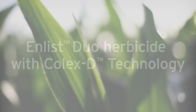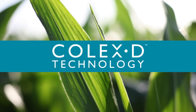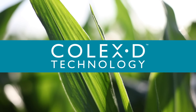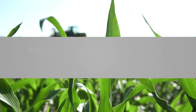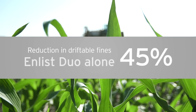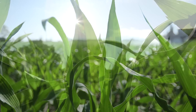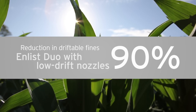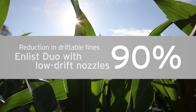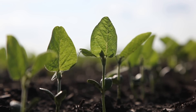Enlist Duo herbicide with Colex-D technology has been specifically formulated to reduce driftable fines without significantly increasing the relative droplet size. Lab and field data shows that using Enlist Duo dramatically reduces the number of driftable fines by up to 45% measured by downwind deposition. When applying Enlist Duo with low drift nozzles, driftable fines can be reduced up to 90%, compared to a tank mix of glyphosate and traditional 2,4-D products using an XR nozzle.